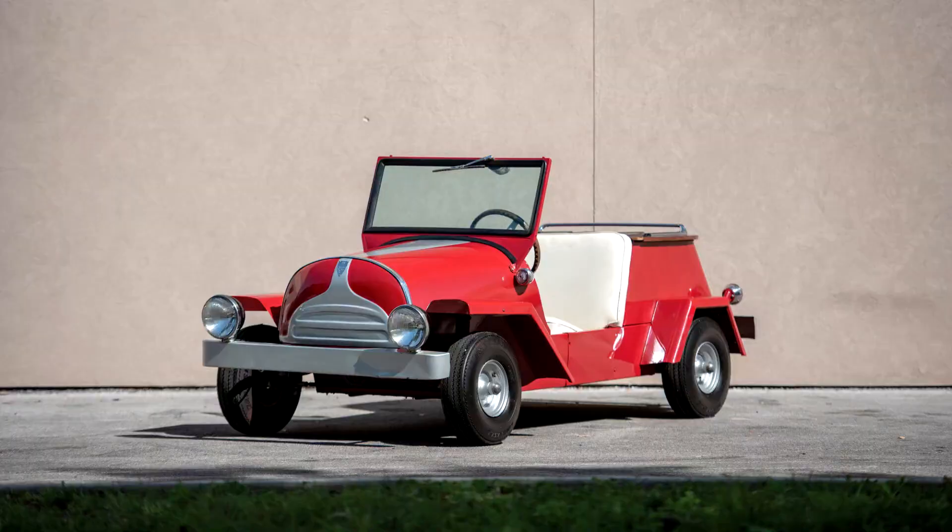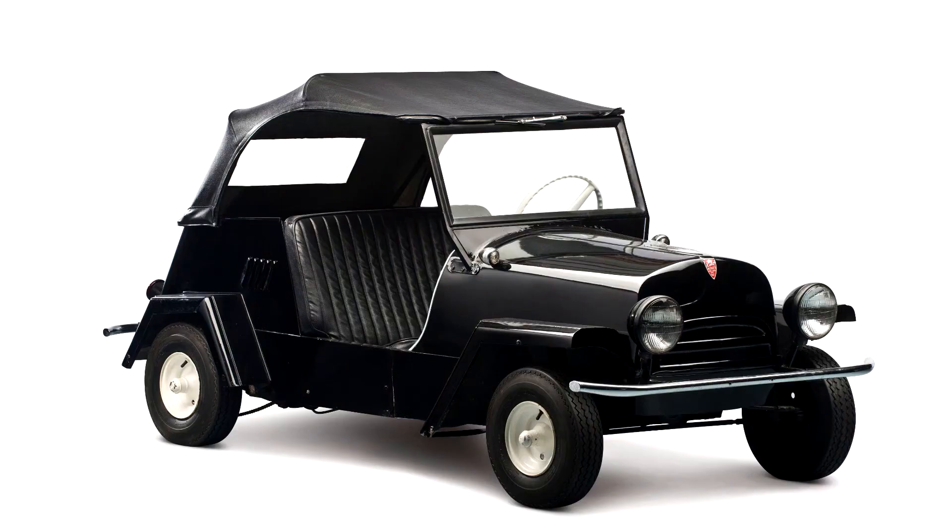The King Midget was a micro car produced between 1946 and 1970 by the Midget Motors Corporation. The King Midget company started out by offering a kit to build a car, but soon added completely assembled cars and later only offered completed cars.